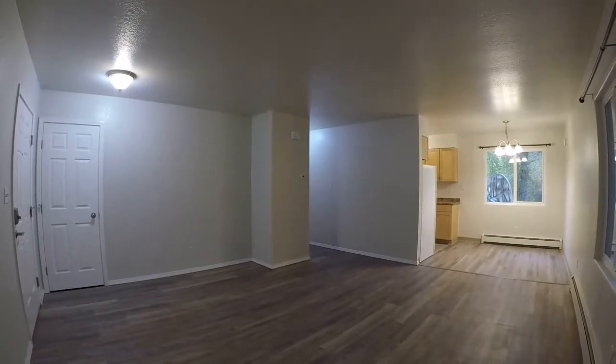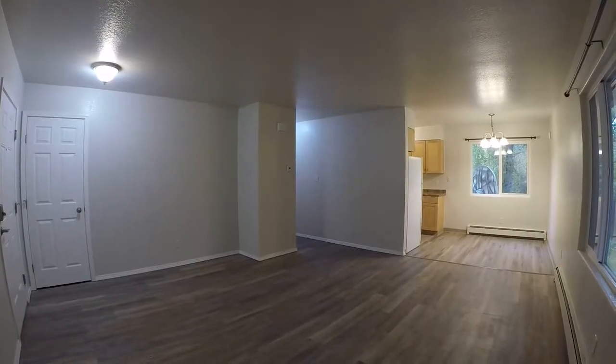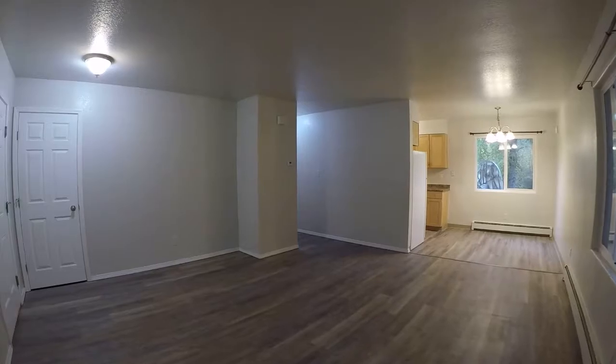Hey everyone, it's Eric with Real Property Management. Today we're in 227 Grand Larry Street, Unit 2 in Anchorage, Alaska. Let's take a tour of this apartment.